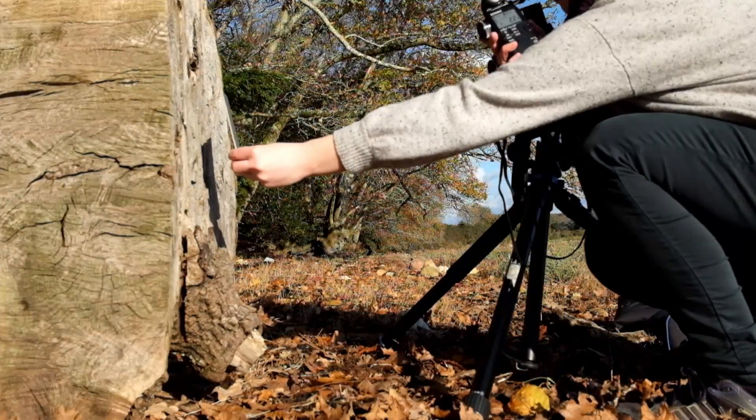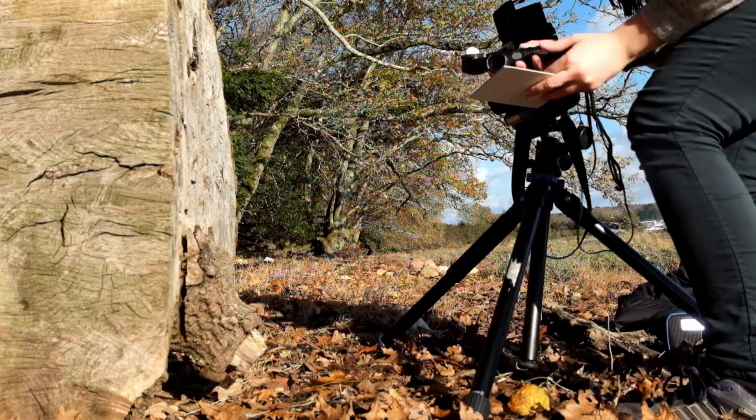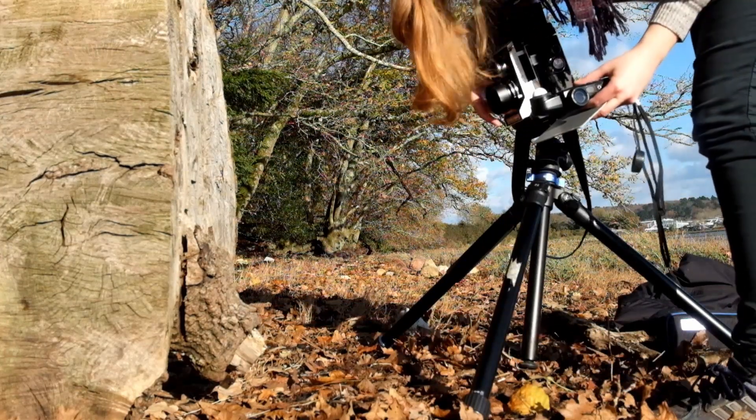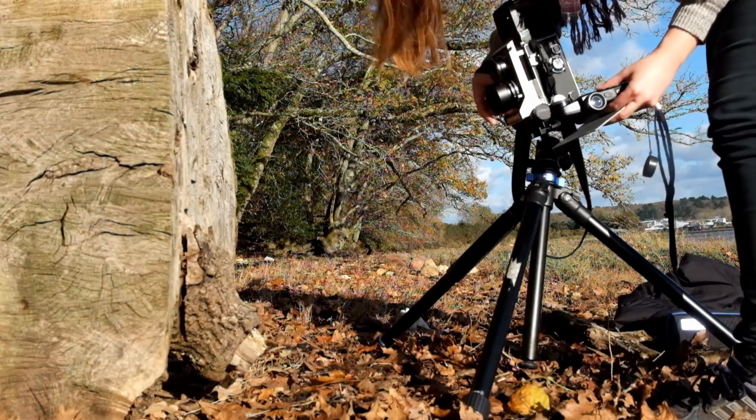Here you can see me measuring using a grey card. If I remember correctly, I think I compensated for the bellows extension about one and a half stops, setting the exposure at f16 at a 30th of a second.